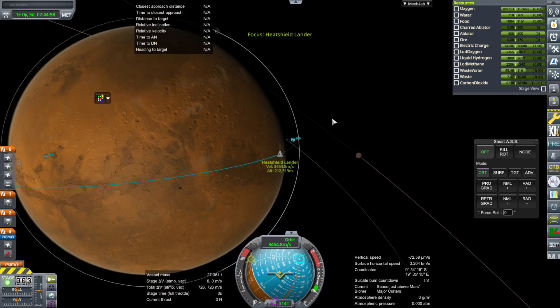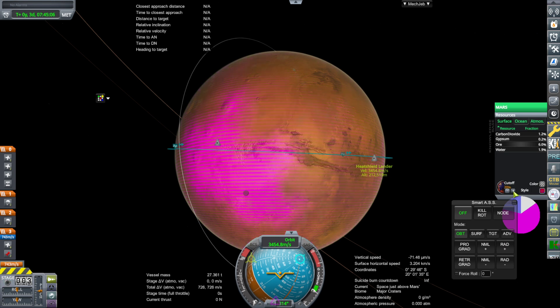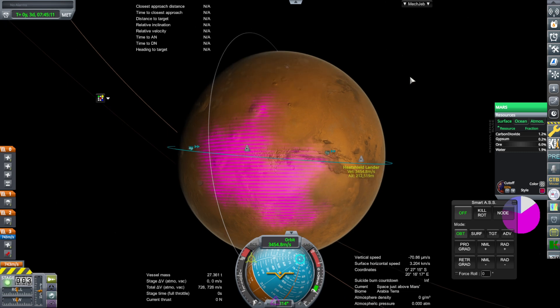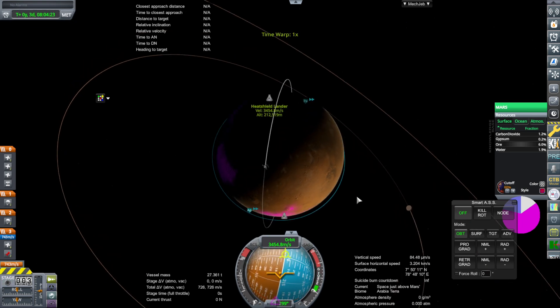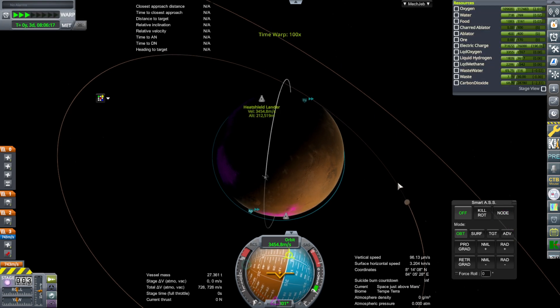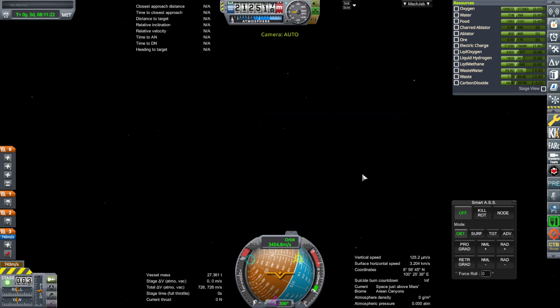I need to land it somewhere with ore so that we can replenish its fuel. For some reason I only have these resources — that's our ore patch — so we're going to try and land somewhere around here, and hopefully there will be enough ore for us to drill for. I already tried once — that's that lander there — but I'm going to go through it again for the purposes of the video. I'm hoping it doesn't end up too different from the one that's already landed, because that one worked well enough for me to start recording.